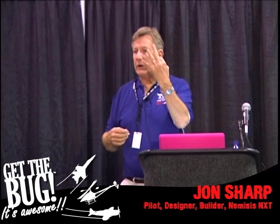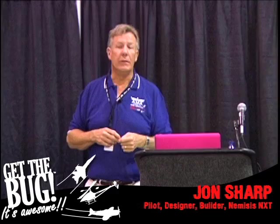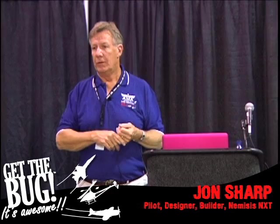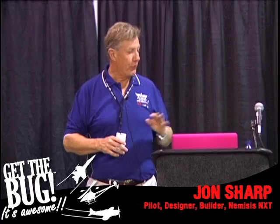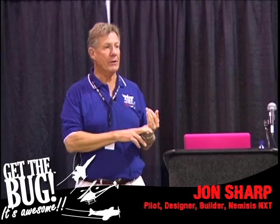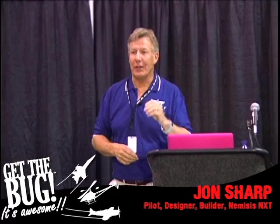We also won the Pulitzer Aviation Trophy with that airplane. Now, this is the same family that gives you the Pulitzer Prize for Literature. The Pulitzer Prize for Literature gets a million dollars. So when we got notified we were getting the Pulitzer Trophy, we were excited thinking, hot dog, this is better than any sponsorship. Pulitzer Aviation Trophy? Lunch. We got four of them, so we're pretty proud of that.